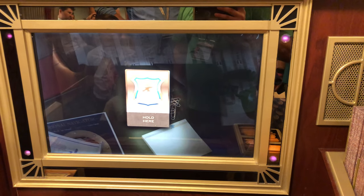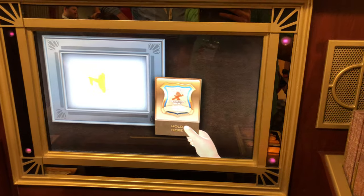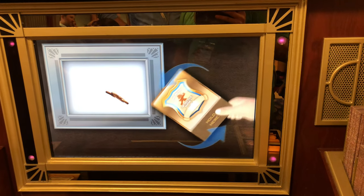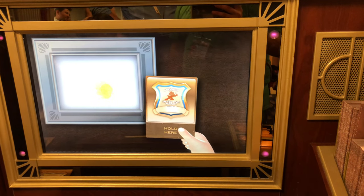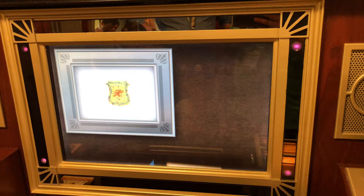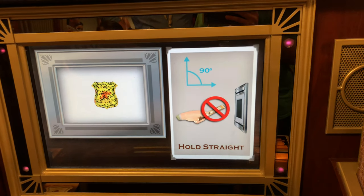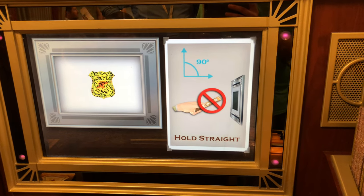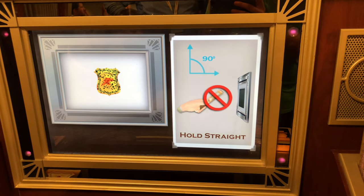Your badge can be used in different ways. You might need to rotate something slowly, or some things might need to be pushed. And if it starts to look distorted and you hear a warning noise, it means your badge isn't straight up and down. So make sure you're holding it correctly.